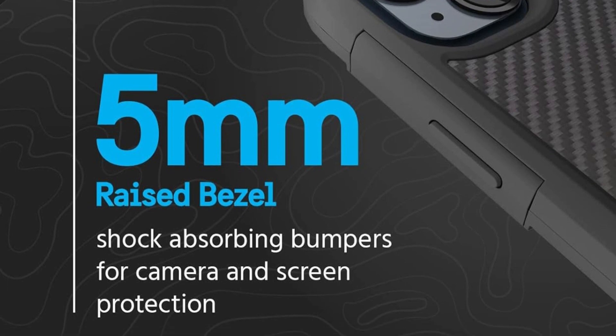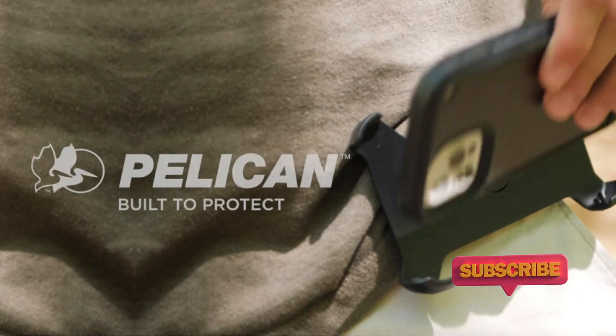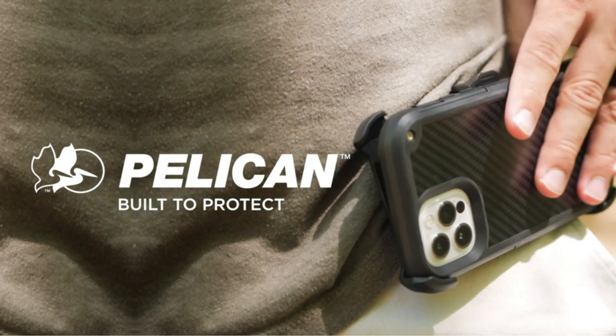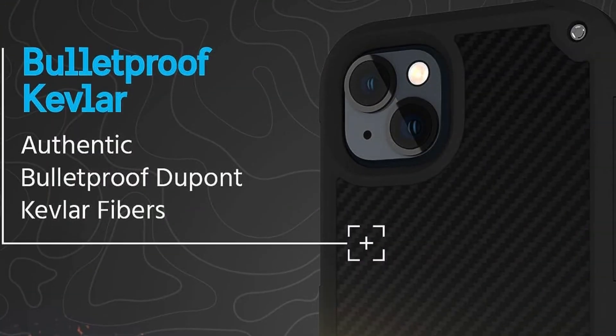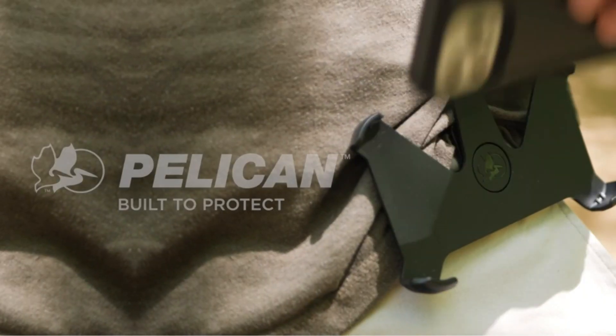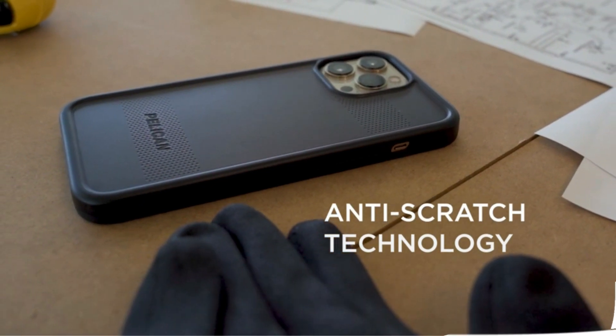These rugged cases are MagSafe compatible, so you don't have to sacrifice convenience when opting for maximum protection. The perfectly aligned built-in strong magnet makes wireless charging faster and more convenient, and the case is compatible with MagSafe chargers, Qi wireless chargers, and all MagSafe accessories.